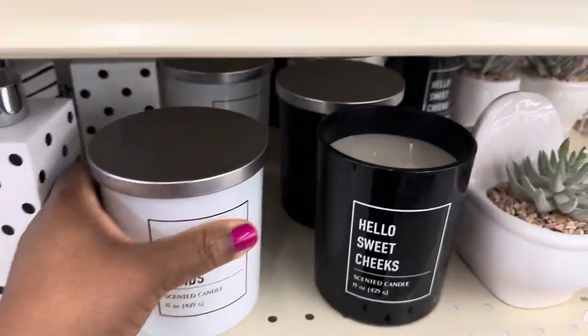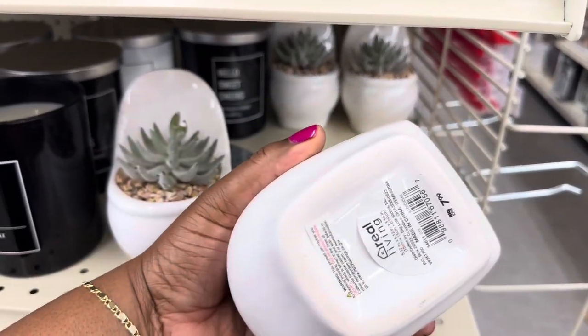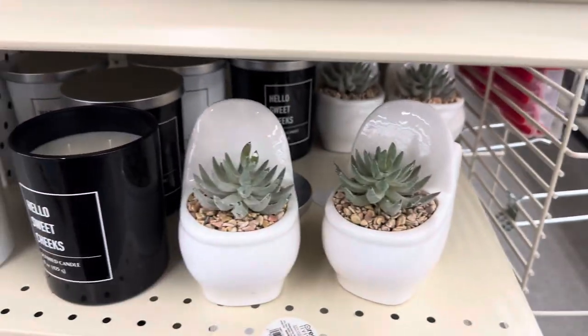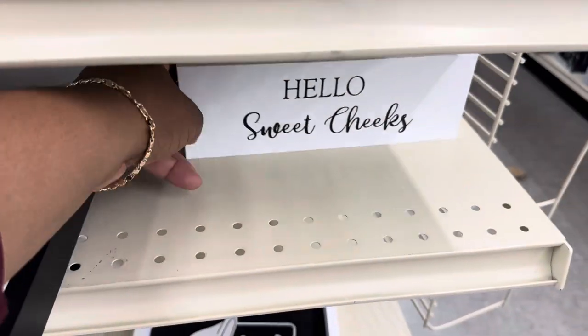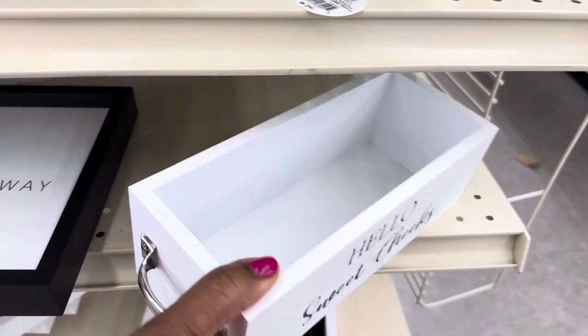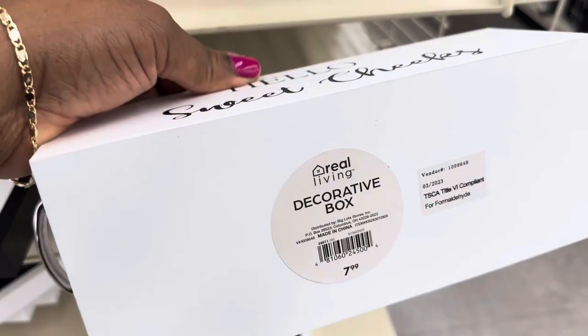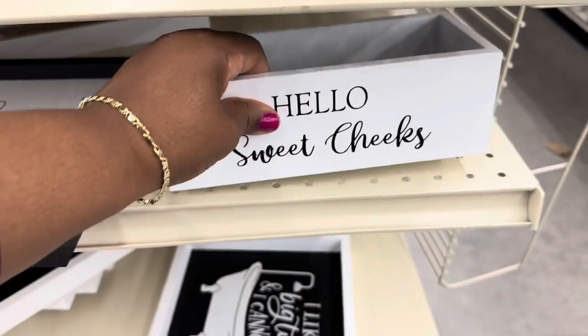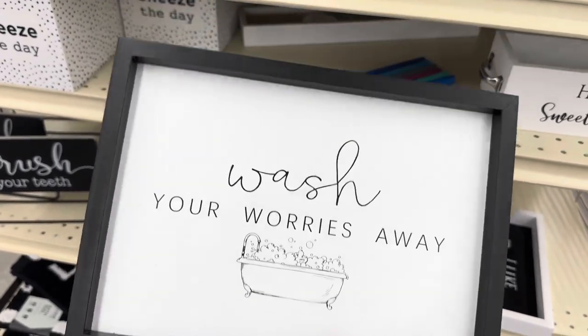$7.99 for this one, and this is like a toilet with a little faux plant — $7.99. These are just too cute. 'Hello Sweet Cheeks' again. Yeah, I'm assuming everything is $7.99 guys, so that's a great deal. 'Wash Your Worries Away.'